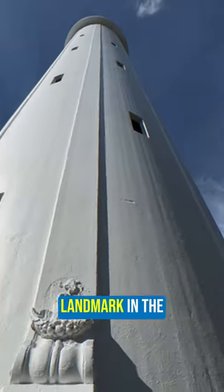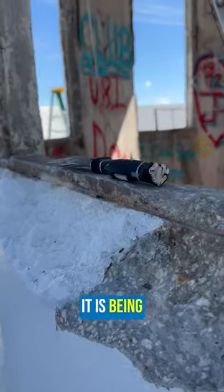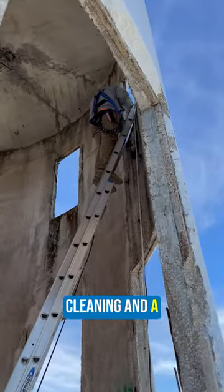Over the years, the tower has been a key landmark in the city of Tampa. And now, after 33 years, it is being refurbished with a detailed cleaning and a fresh set of paint.